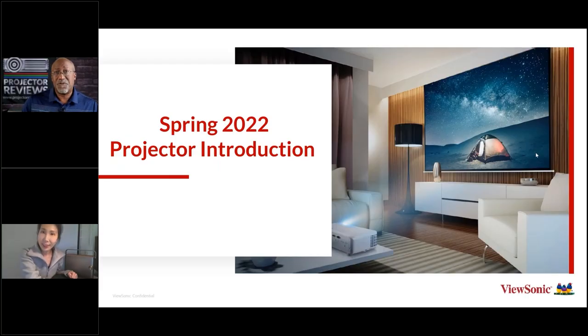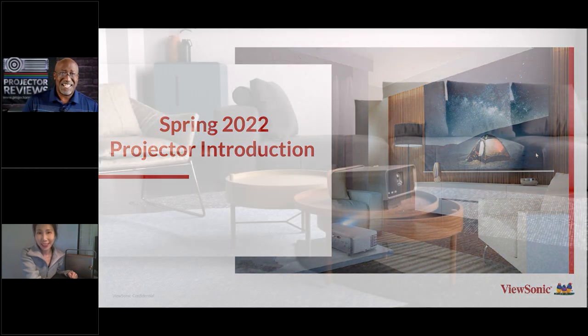Hello everyone, it's Phil Jones from Projector Reviews and joining me is Mia Shin from ViewSonic. We get to talk at least a couple of times a year to go over some of the exciting projectors that ViewSonic is introducing. This spring in 2022, they have a wide range of projectors that we're going to be talking about.